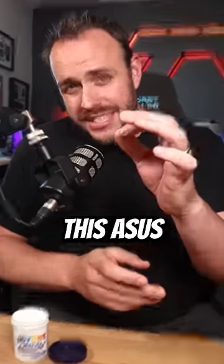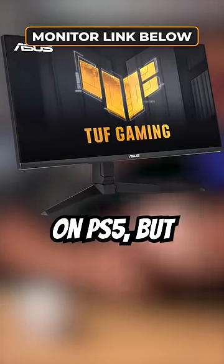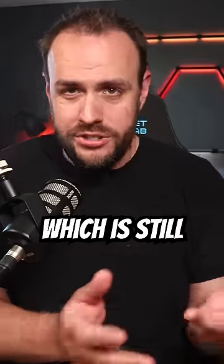So my suggestion would be to pick up this Asus TUF monitor, which will not only get you that VRR on PS5, but you'll be able to enjoy 4K gaming at more than just 60 frames per second — that is, if the game supports it, which is still very few.